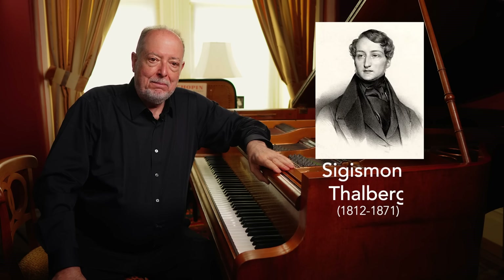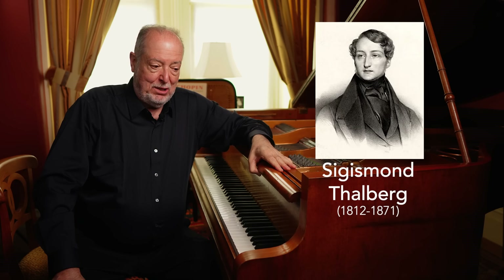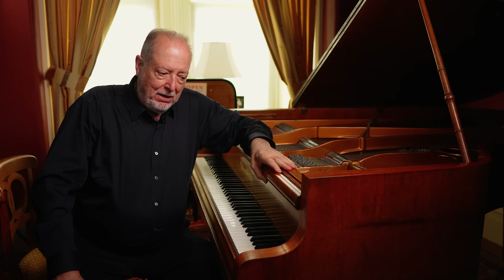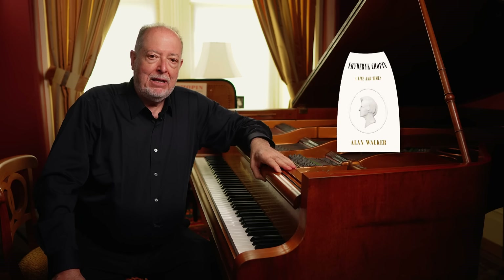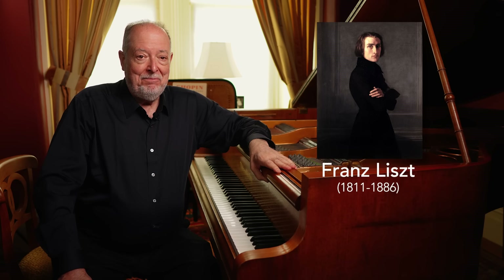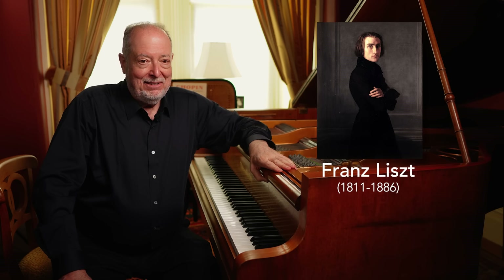The great pianist Thalberg was more or less the specialist of this effect, and he ran with it. The Chopin biographer Alan Walker suggests that perhaps Chopin preceded Thalberg in this effect. Of course, Thalberg made it one of his calling cards, and yet the great Franz Liszt took that from both Thalberg and Chopin and even outdid Thalberg.